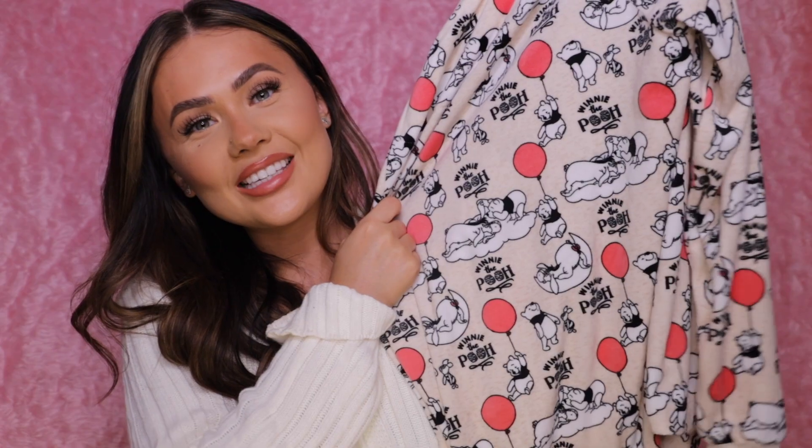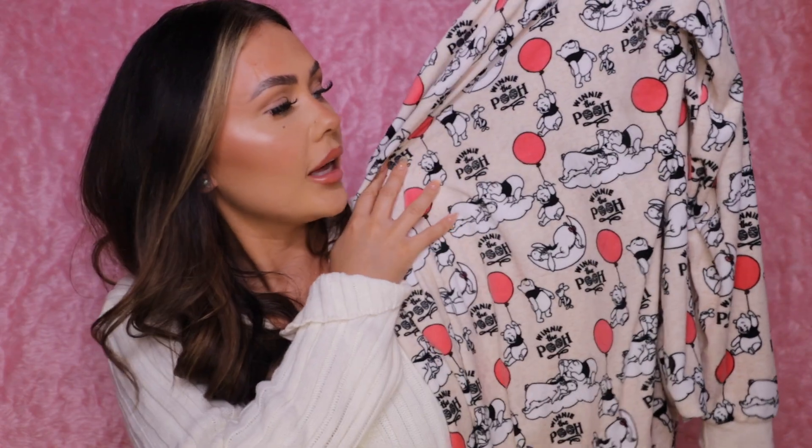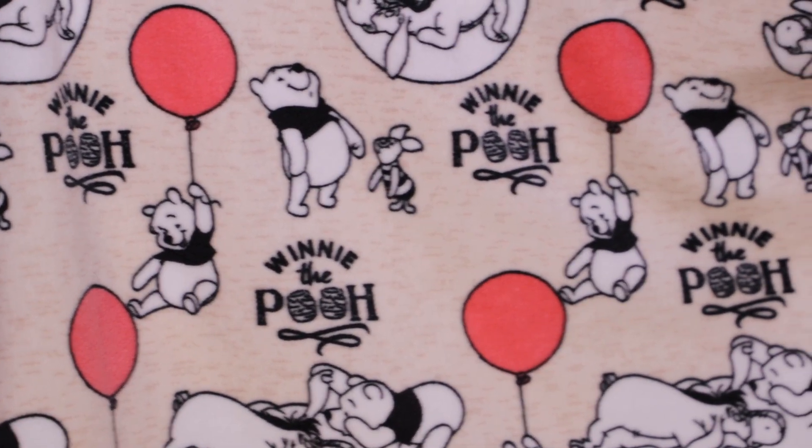My sister got me these Winnie the Pooh and Piglet pajamas from Primark. The bottoms are actually in the other room because on Boxing Day I had a shower and changed into them. They're quite nice and fleecy.